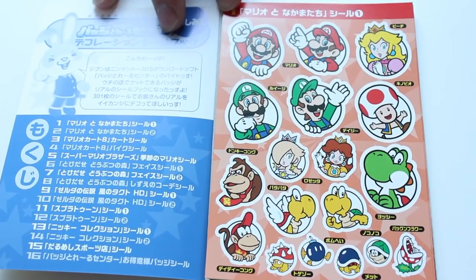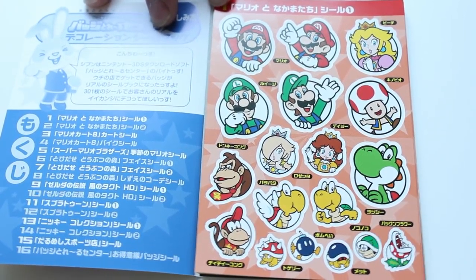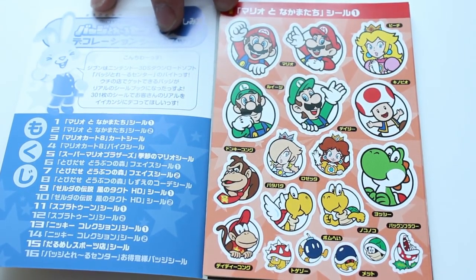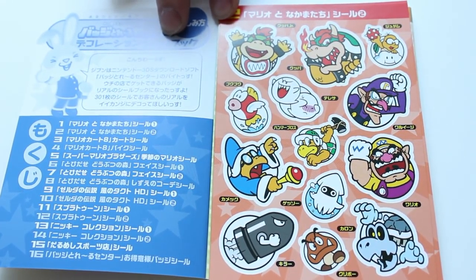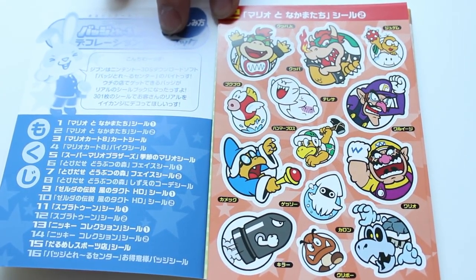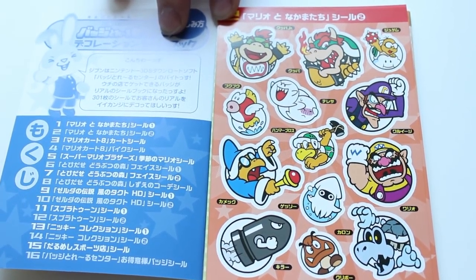First off we have stickers from the Super Mario series — we see the classic Mario, Luigi, Peach, and the Koopas. Personally I love the Koopas. You have Diddy Kong and Donkey Kong in the bottom left, and some enemies at the bottom. Classic Yoshi sticker too. On the next page we have the enemies of the Mushroom Kingdom: Wario, Baby Bowser, Dry Bones, the Boos — black and two in the top right. Look at Wario's buffalo arm — I like that!